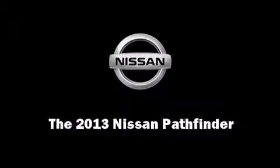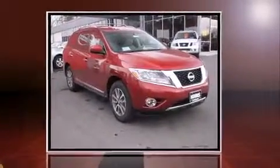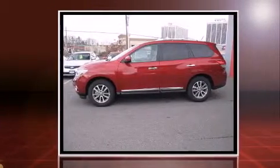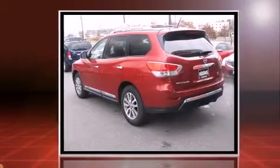Familiarize yourself with the 2013 Nissan Pathfinder. Smooth gear shifts are achieved thanks to the 3.5-liter six-cylinder engine, providing a spirited yet composed ride and drive. Four-wheel drive allows you to go places you've only imagined.